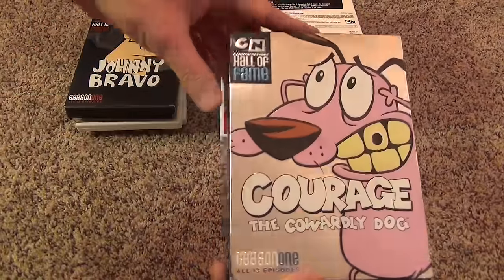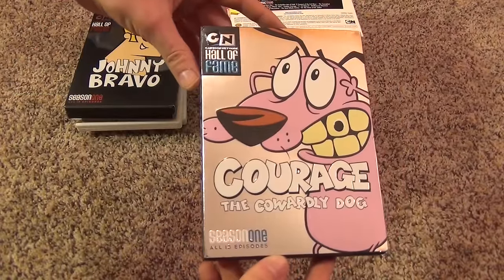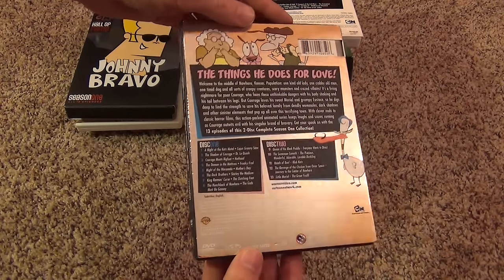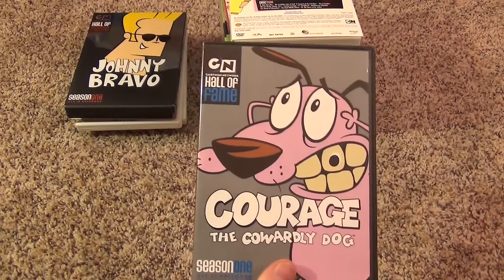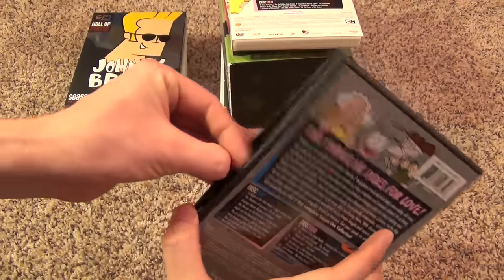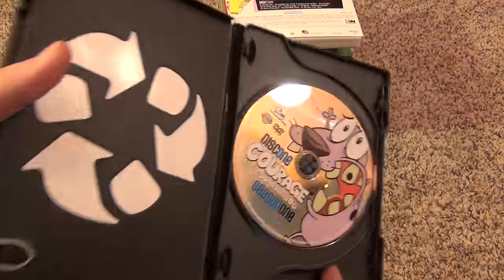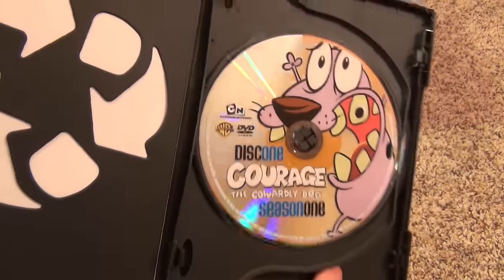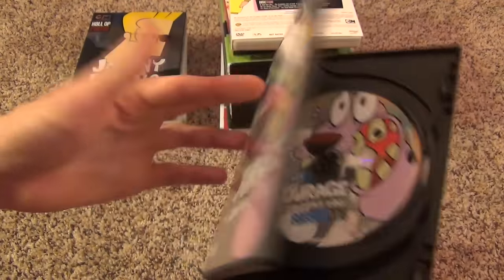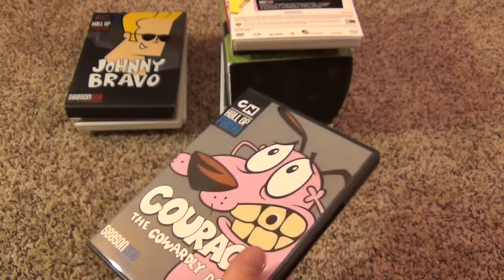Next is Courage the Cowardly Dog, the complete first season. This one has some shiny disc artwork, which is kind of neat. Disc one and disc two. No insert, but that's all right.